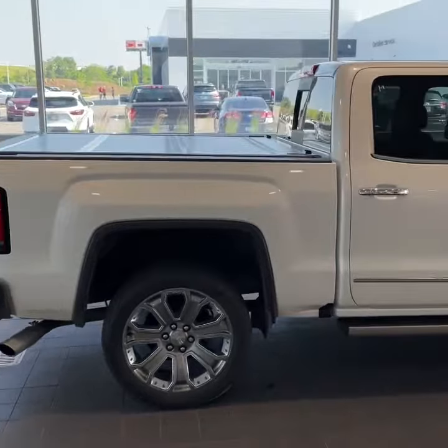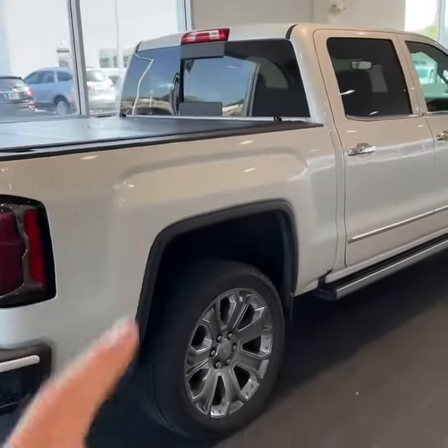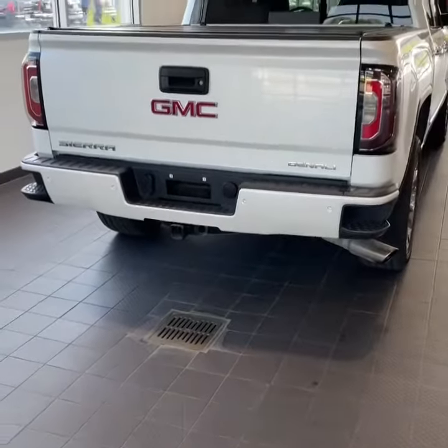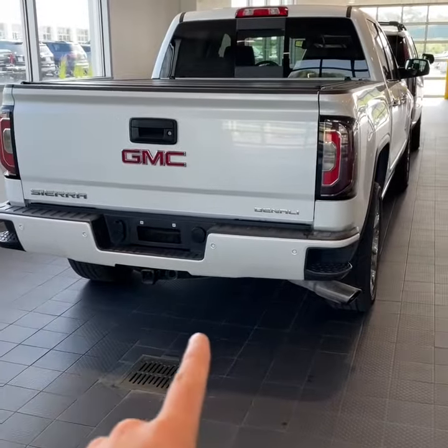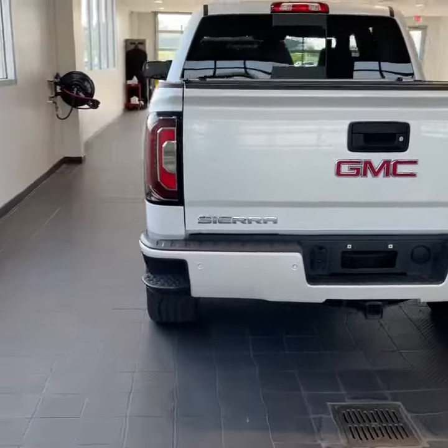You have a hard tri-fold tonneau cover, power rear sliding window. The Denali has such a clean look because the front bumper and the rear bumper is painted to match. This is a white frost tri-coat.